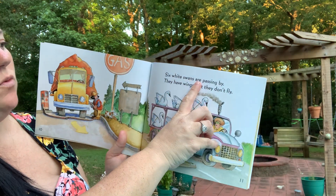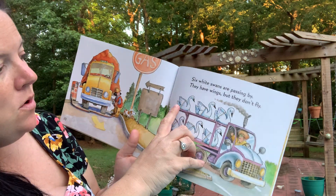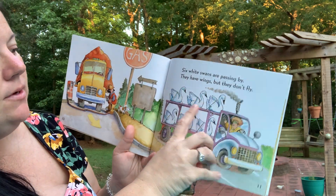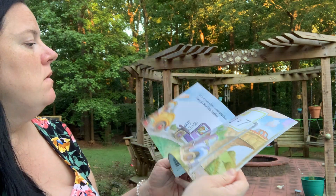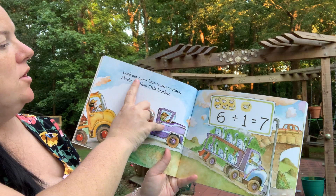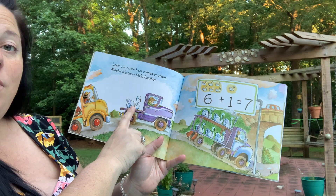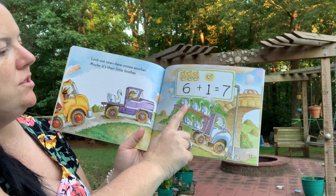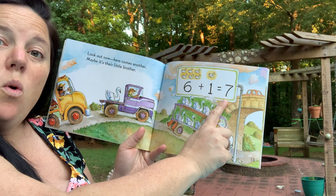Six white swans are passing by. They have wings but they don't fly. Let's count them: one, two, three, four, five, six. Six swans. Look out now, here comes another — maybe it's their little brother. Here's another one, let's count them all: one, two, three, four, five, six, seven. Seven swans.